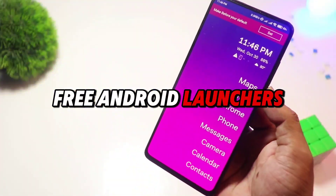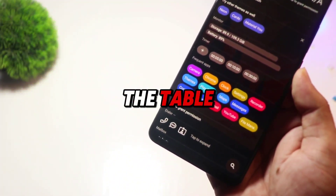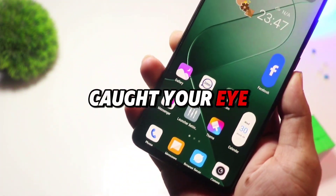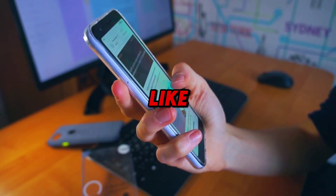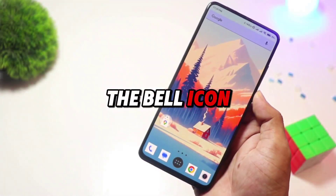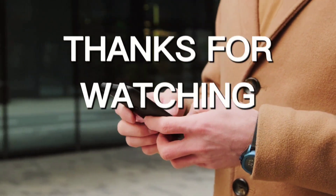And there you have it — the top five free Android launchers of 2025. Each one brings something fresh to the table. But which one caught your eye? Let us know in the comments. If you enjoyed this video, be sure to like, subscribe, and hit the bell icon for more awesome Android content. See you in the next one. Bye.